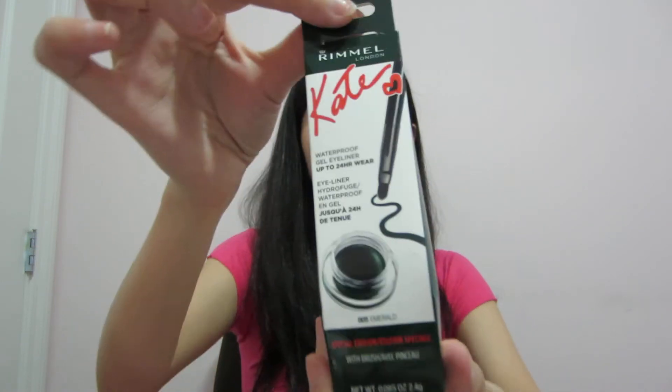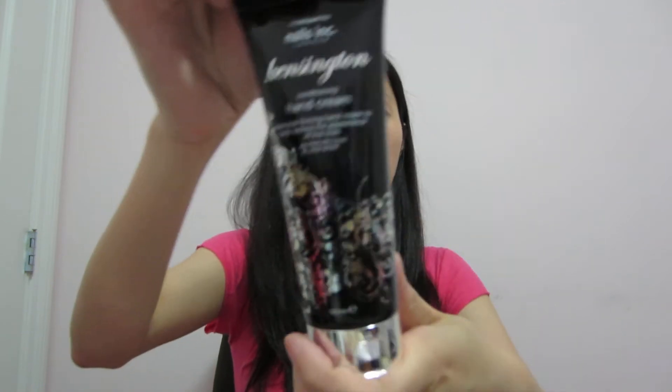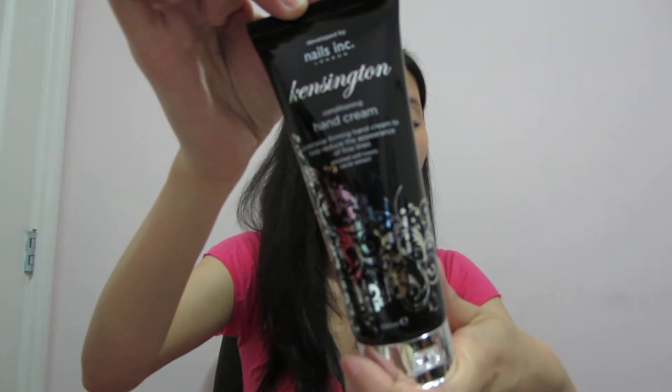I got some other stuff in here too. Waterproof Gel Eyeliner — this would be really good, especially right now in summer when we all sweat a little more. And another hand cream from Nails Inc. I've never seen this around — I guess this is only sold in the UK.